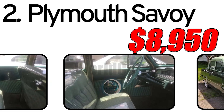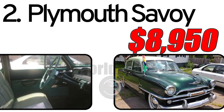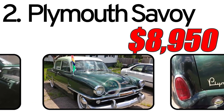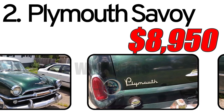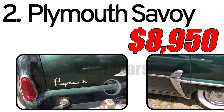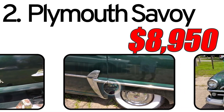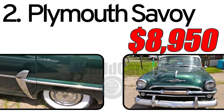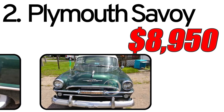Interesting facts: The Plymouth Savoy quickly gained popularity among car enthusiasts due to its reliability and convenience. Today, many specimens of the 1954 Plymouth Savoy are considered collector's cars, attracting the attention of enthusiasts. On the secondary market, the price of the 1954 Plymouth Savoy is approximately $8,950, considering its condition, rarity, and usage history. Decades after its release, the Plymouth Savoy of 1954 remains a valuable item for collectors, with many owners carefully maintaining and restoring these cars.